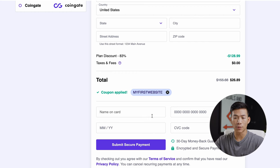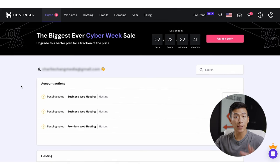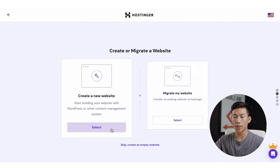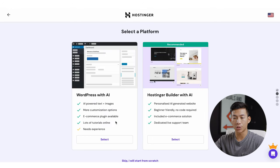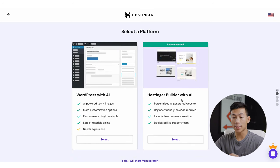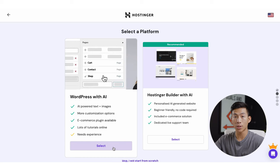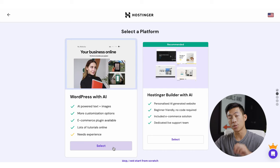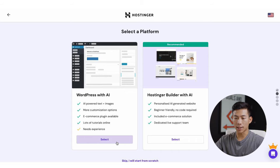From there, all you have to do is enter in the rest of your information and then click on 'Submit Secure Payment.' Once you're set up and logged into your hosting account, it's going to take you to a dashboard that looks like this. You'll probably just see one plan — either the Premium, Business, or Cloud Startup — and on the right-hand side you're going to see the Setup button. Go ahead and click Setup, then Start Now, and then Create a New Website. From here, it's going to give you two different options: you can either build your website with WordPress with AI, or use Hostinger's website builder with AI. For this video, I'll be teaching you how to use WordPress, because it's a very popular website builder and it works great for selling photos online, as there's a specific plugin you have to install.